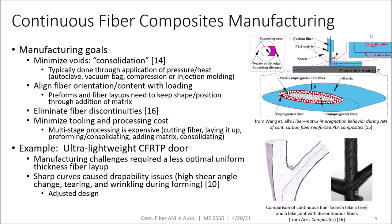This is typically done through application of pressure and sometimes heat. Additionally, we want to align our fiber orientation and content with our loading, because fibers are only strong in tension. We want to eliminate fiber discontinuities, like the branches on a tree, and finally we want to minimize tooling and processing costs. The ultra-lightweight continuous fiber reinforced thermoplastic door demonstrated some challenges in traditional manufacturing techniques — namely, the orientation and layup of the fiber had to be compromised with a less optimal design in order to achieve manufacturability.